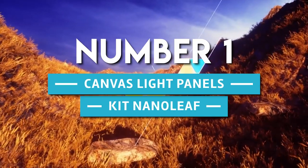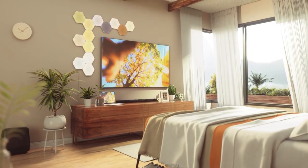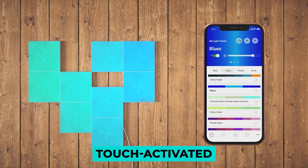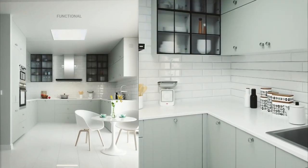Number 1. Canvas Light Panels Kit by Nanoleaf. How cool is this Canvas Light Panel Kit? They're controlled via an app to display any color you want, and they're small enough to fit in a bag. They're also touch-activated. You can stick them to the wall in a unique configuration and make some beautiful high-tech art.